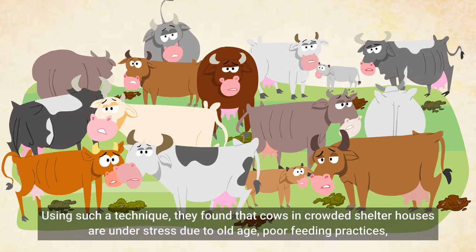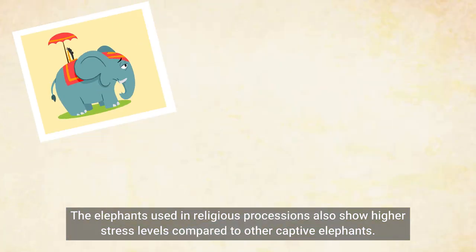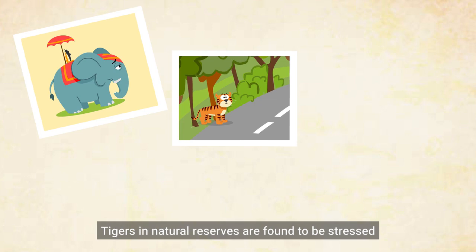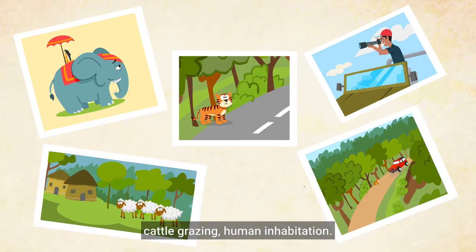Using this technique, they found that cows in crowded shelter houses are under stress due to old age, poor feeding practices, less space per cow, improper flooring, and unhygienic conditions. Elephants used in religious processions also show high stress levels compared to other captive elephants. Tigers in natural reserves are found to be stressed because of increased tiger tourism and other human activities such as building highway traffic roads, cattle grazing, and human inhabitation.